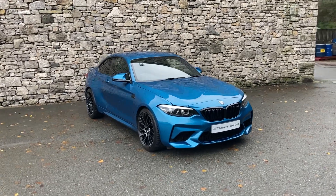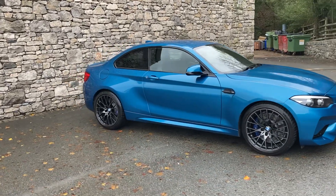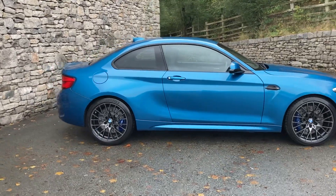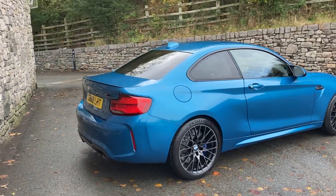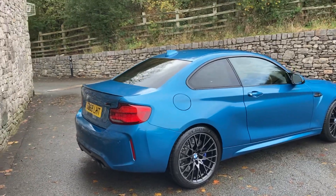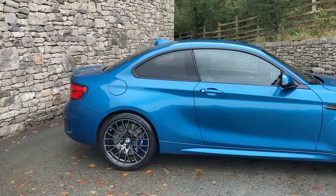Hello and welcome to Lloyd BMW South Lakes. Today we have this absolutely fantastic BMW M2 Competition Coupe. This particular car was registered in November 2018, on a 68 plate, and has covered just 29,000 miles. The colour you're looking at is probably the best colour — Long Beach Blue Metallic Paint — which is quite unique to the M2 and synonymous with it.